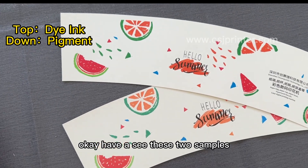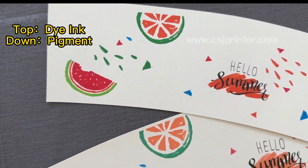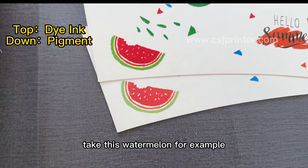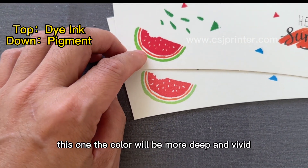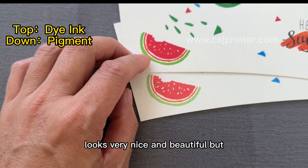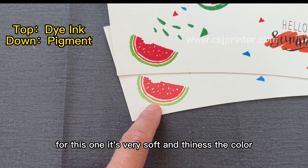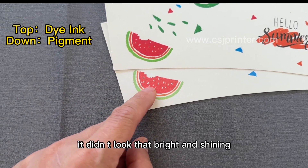Let's see these two same logos here. You can see the difference: this watermelon, for example, this one the color is more deep and vivid — looks very nice and beautiful. But for this one, it's very soft and faint, the color didn't look that bright and shiny.